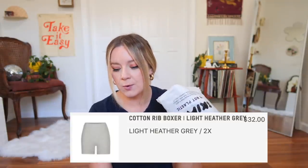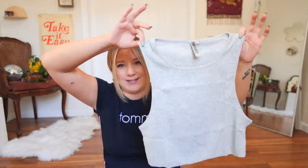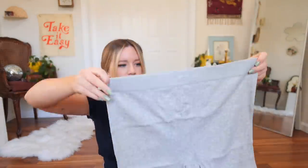Next up, I ordered from the ribbed collection. I've heard really good things about these cotton ribbed loungewear/pajama pieces. I got the Cotton Rib Super Crop Tank in light Heather gray — it retails for $36 and I got it in a size 2X. I also got the Cotton Rib Boxer in light Heather gray, size 2X, for $32. This set just looked really cute. The tank top in 2X looks more like a large to me, so I'm glad I sized up. The shorts also look like they might actually be a good size for me.